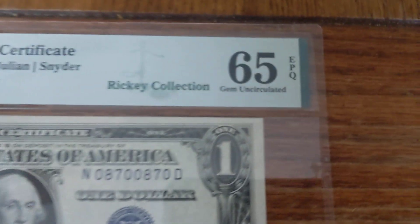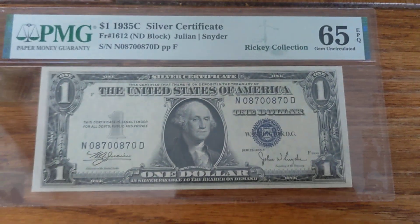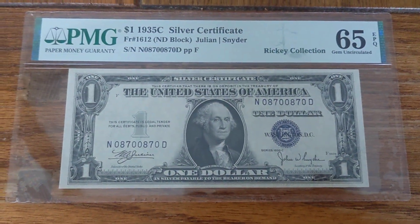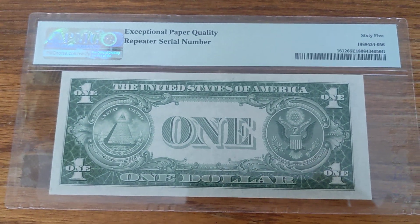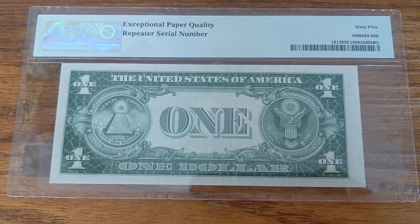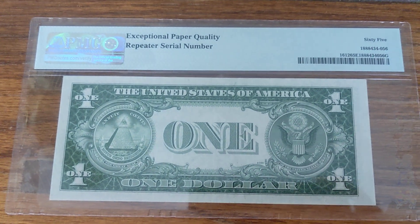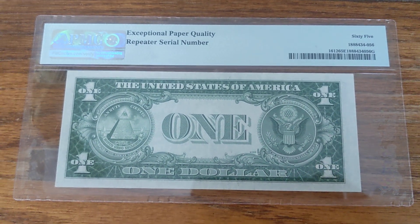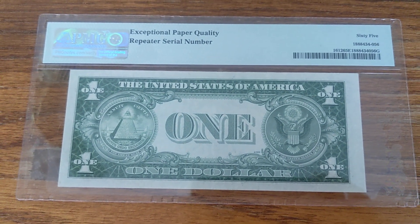It is a 65 EPQ from PMG. It's a great note, and it's from the Rickey Collection, which if you've scoured eBay or anything like that, you've probably seen the Rickey Collection. He amassed a typeset of maybe every note or close to every note and has been slowly selling it off for the past few years. There's probably more to it than that, but that's what I know about it.